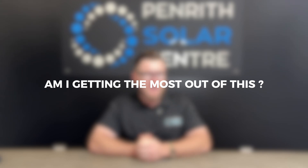Solar systems have always been fantastic in offsetting energy usage in our home during the day. And if you were lucky enough to have a solar system with a really high feed-in tariff of even 20 cents or more, then you would have offset your nighttime energy usage from a dollar perspective as well. But the equation has dramatically changed and you're now looking at your solar system thinking, am I getting the most out of this?